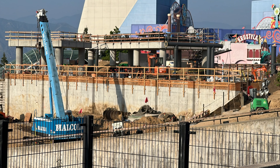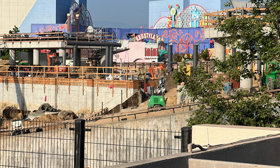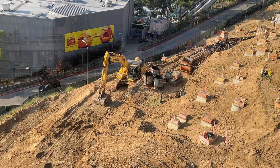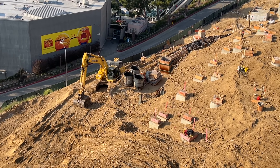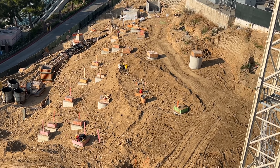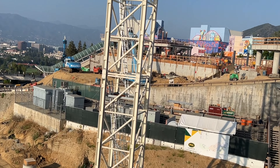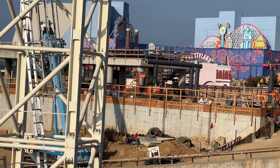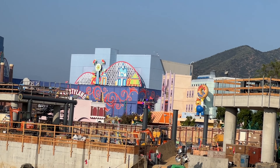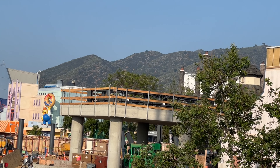There's a nice view all the way through to Springfield, which we probably won't be able to see too much longer as the buildings continue to rise. Looking at an overview of the area, lots of footers have already been dug and poured, but most of the recent work seems to be in this area closer to where the walls are.